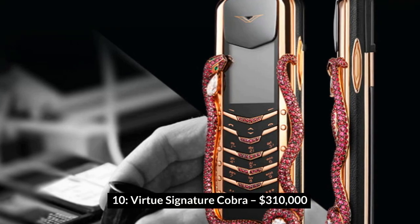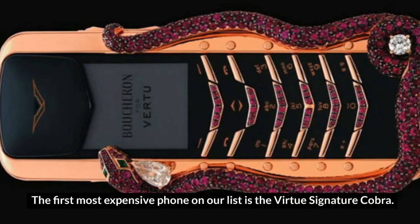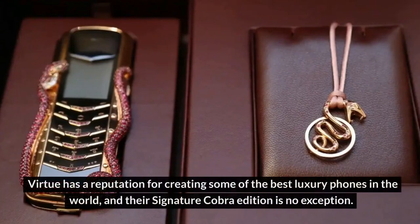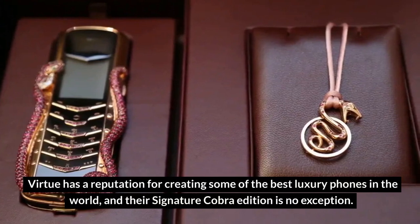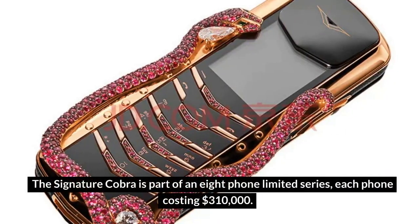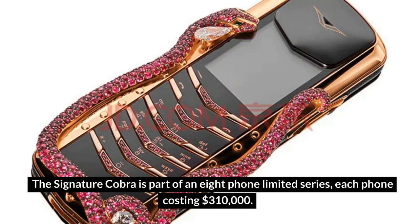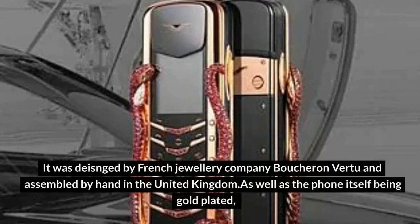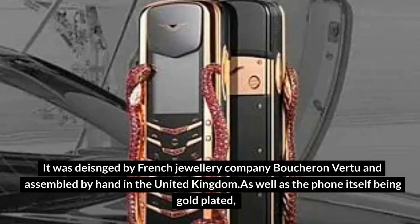Number 10: Virtue Signature Cobra – $310,000. The first most expensive phone on our list is the Virtue Signature Cobra. Virtue has a reputation for creating some of the best luxury phones in the world, and their Signature Cobra Edition is no exception. The Signature Cobra is part of an 8-phone limited series, each phone costing $310,000. It was designed by French jewelry company Boucheron and assembled by hand in the United Kingdom.